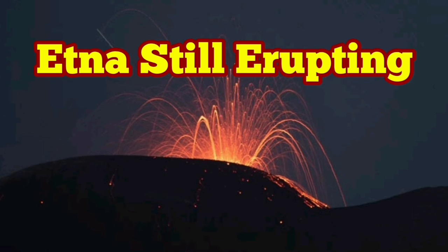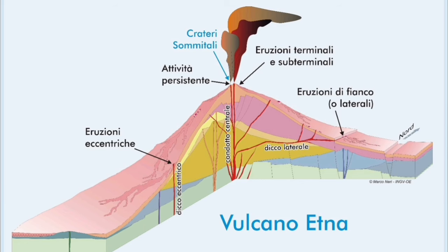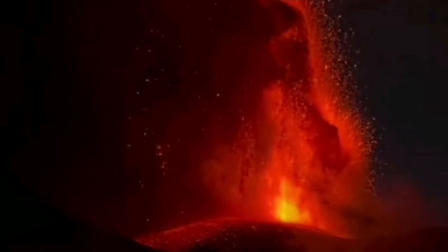Mount Etna, on the island of Sicily in Italy, is the highest active volcano in Europe — not in all of Eurasia. It is a stratovolcano, meaning it has a conical shape with layered structure, and it produces very beautiful and dramatic eruptions.